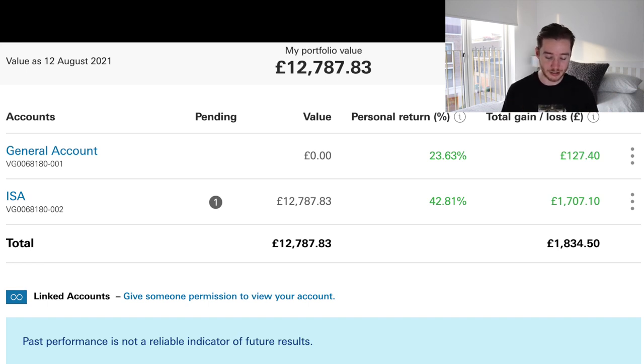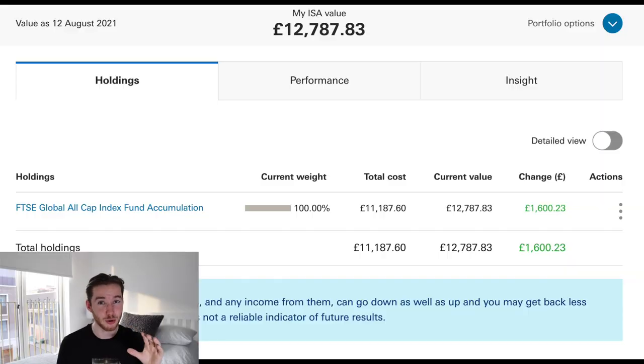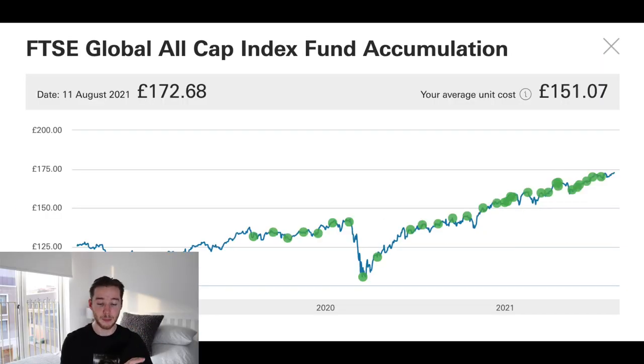If I click into my investments, you can see my cost is just over £11k and my current market value is just below £13k, so the gain over that time is around £1,600, which is pretty cool. If you then click into the fund you can see what I've been buying over time.